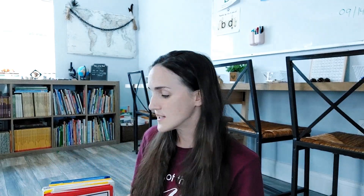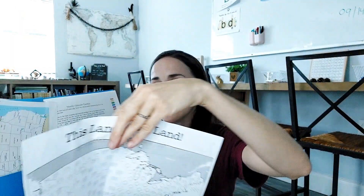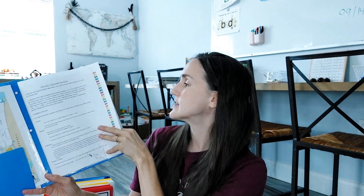After morning basket we move into calendar and math, and we might do some memory work. My son is learning the 50 states. I have a memory work binder but I took out what we're currently focusing on and put it in the calendar section. I think eventually I'll have him color all the states he can identify on a coloring map. We do a simple routine — he already knows his months, days of the week, seasons, and how many days are in each month.